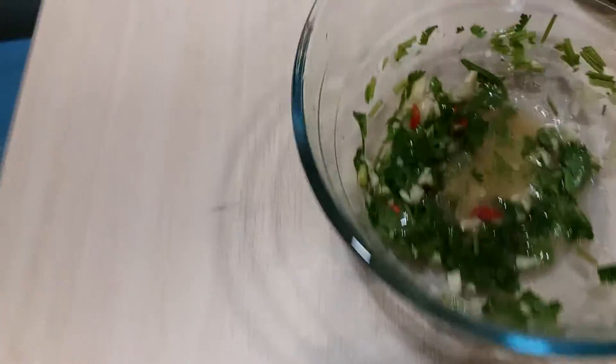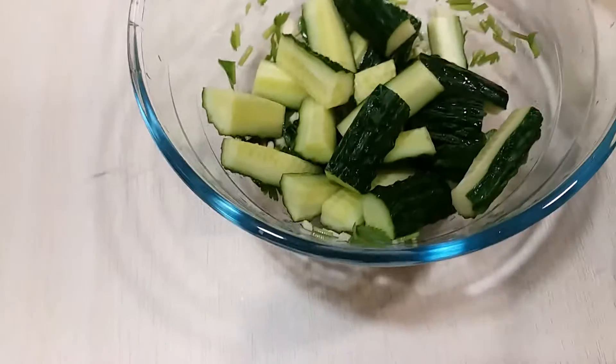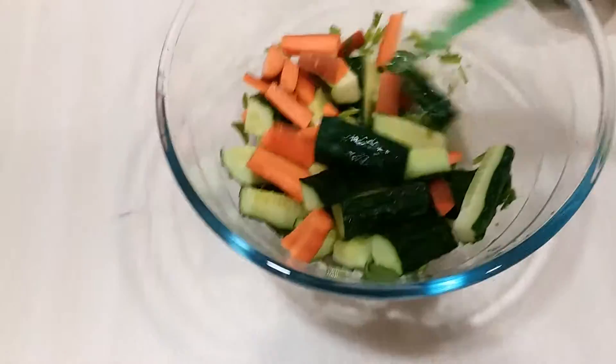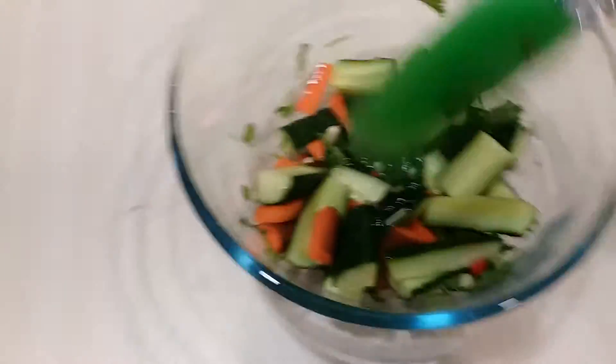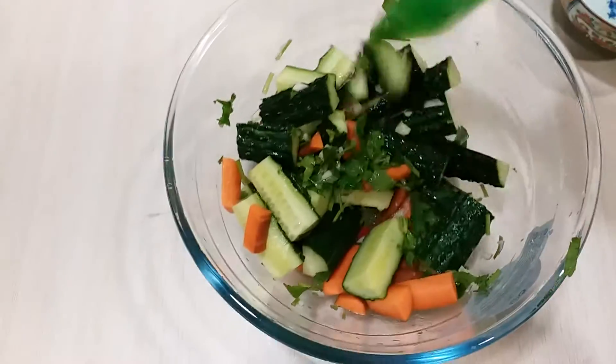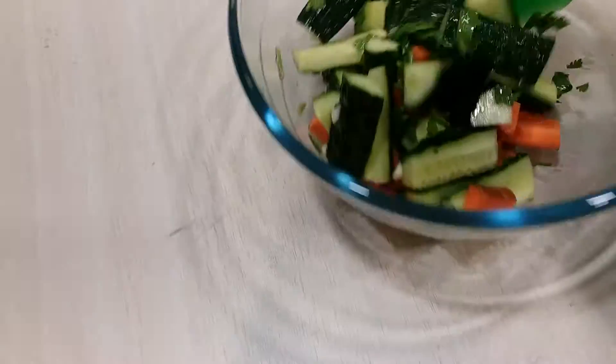Now we can put the cucumber and the carrots. Give it a toss and mix it well.